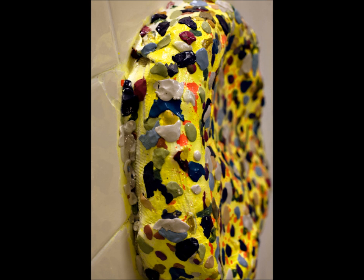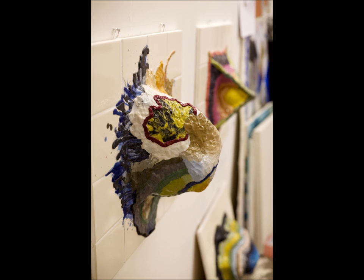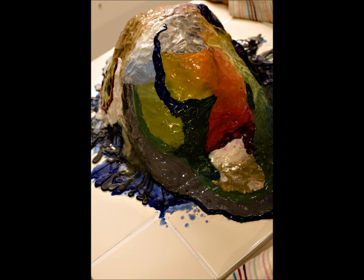And you mentioned your gallery — where is it? It's in Notting Hill. It's called Debut Contemporary. Where exactly in Notting Hill? 82 Westbourne Grove.